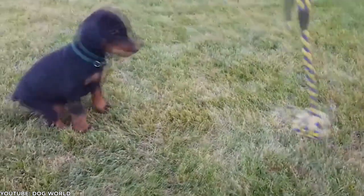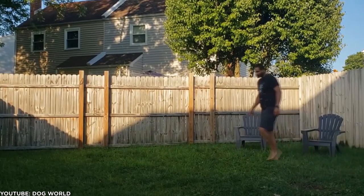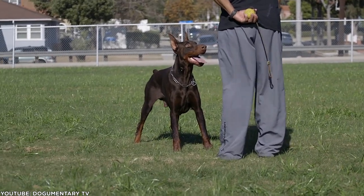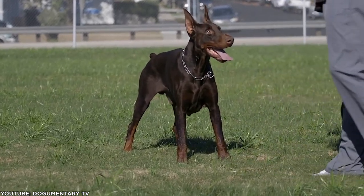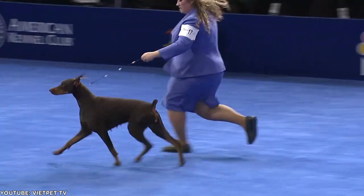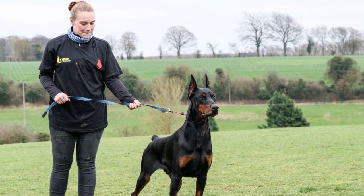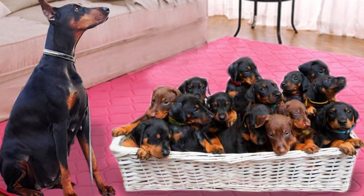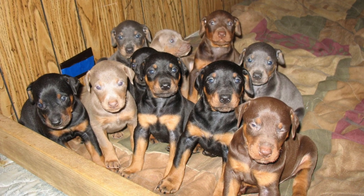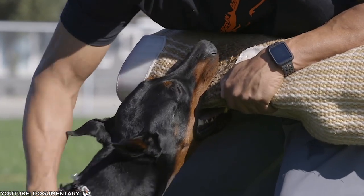An American Doberman Pinscher might be best if you have a tight family environment and want a dog that sticks close by your side, are an inexperienced dog owner, value a dog that can read human emotion well, love the beauty of a refined and noble-looking Doberman, or want to compete in conformation shows. Once you decide which variant fits your lifestyle, take the time to find a reputable breeder and pick the specific dog from that litter that will be the best fit. If you're still torn, I really don't think you can go wrong.